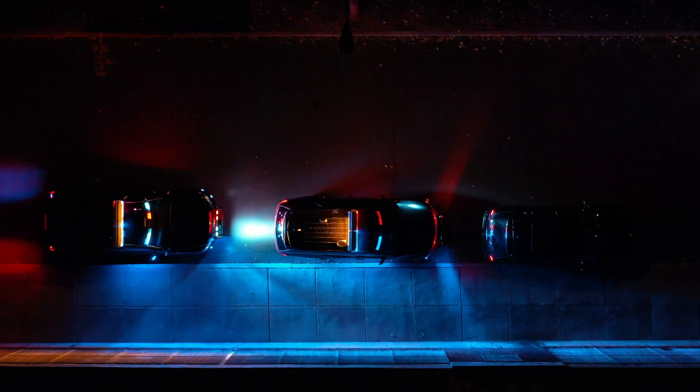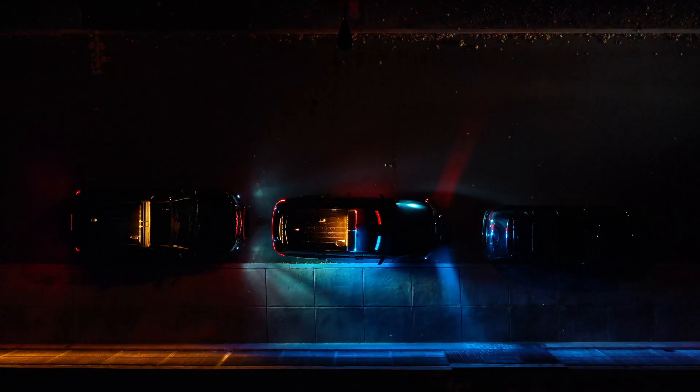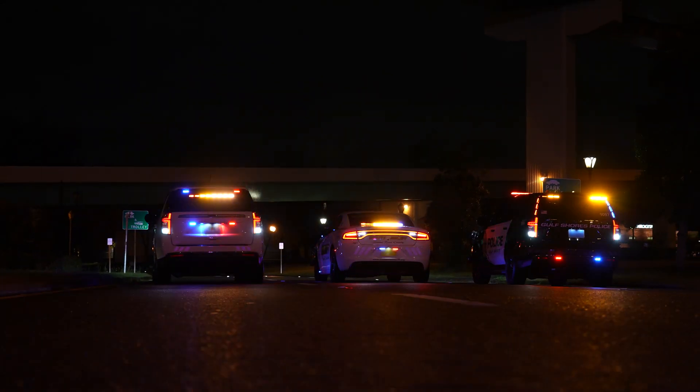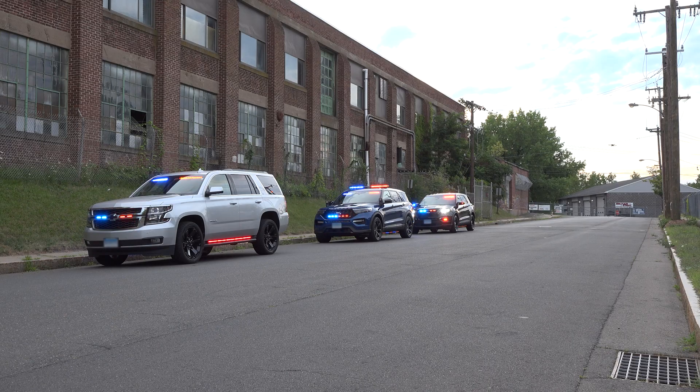Lights are very important and Whelen is a great product. We've been using them for years and they're very bright. They synchronize with other vehicles — when two vehicles pull up next to each other they'll synchronize, so you don't have people passing by looking at every car seeing the lights flash. They're all one big pattern, so they basically see one big blue or red light.